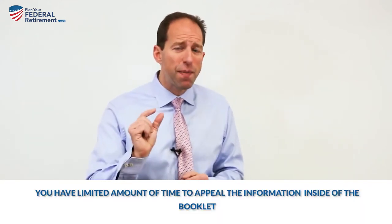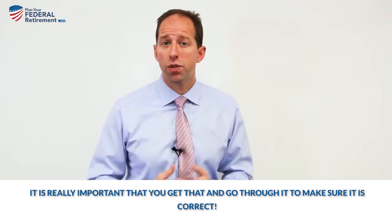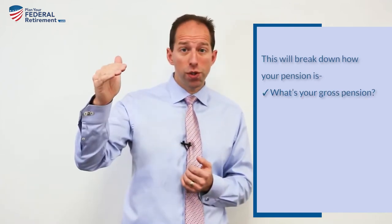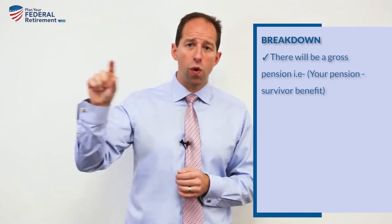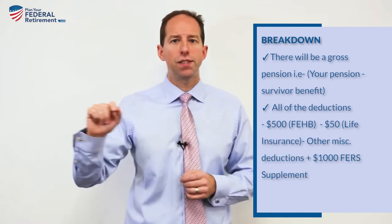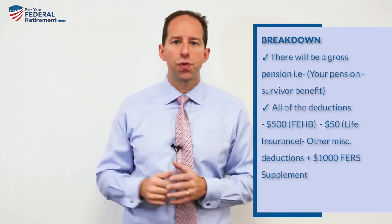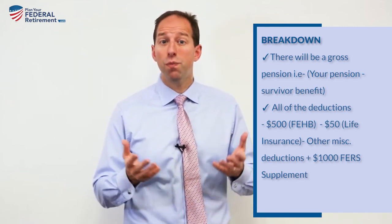You have a limited amount of time to appeal the information inside, so it's really important that you get it and go through it to make sure it's correct. On about page four or five, you're going to see a line item that breaks down how your pension is structured: your gross pension, whether you have a survivor benefit, and all the deductions — such as minus $500 for FEHB, minus $50 for life insurance, minus amounts for long-term care or vision and dental — plus a line for the FERS Supplement, for example plus $1,000. That's how the breakdown will appear inside your certification booklet from OPM.